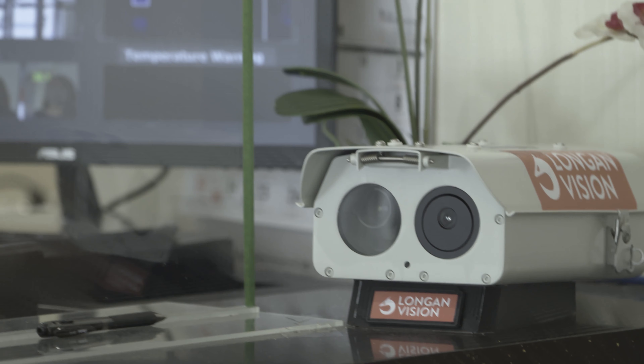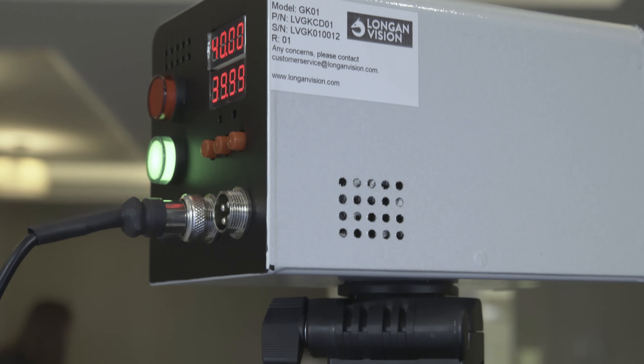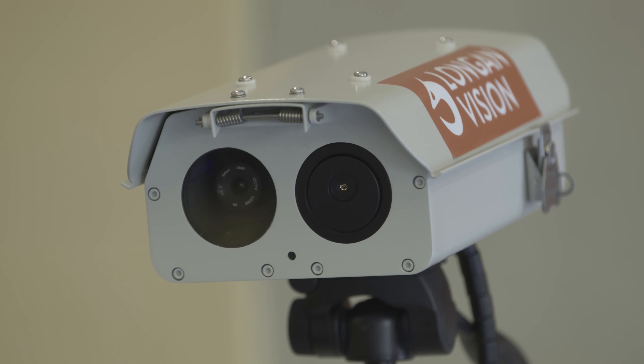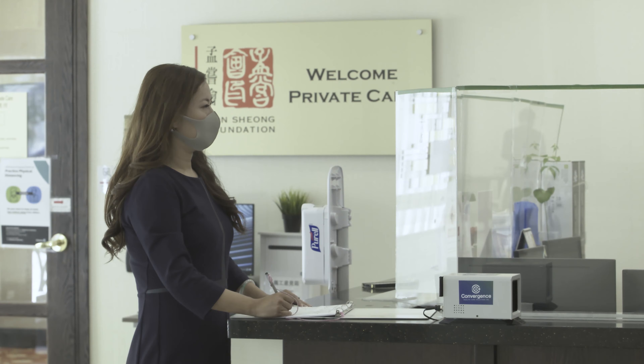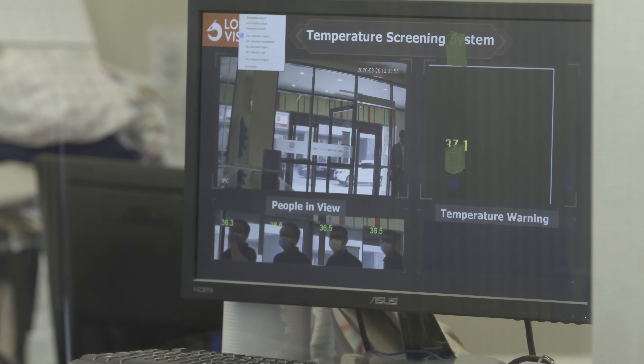When we knew the temperature screening would be mandatory, and it is typically done manually by the staff who are working in those facilities, we decided to look at some AR alternatives. The system is using infrared cameras to detect the skin temperature at distances up to even 18 feet, and it can measure multiple people at the same time.